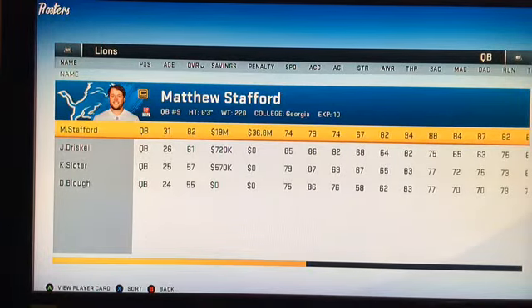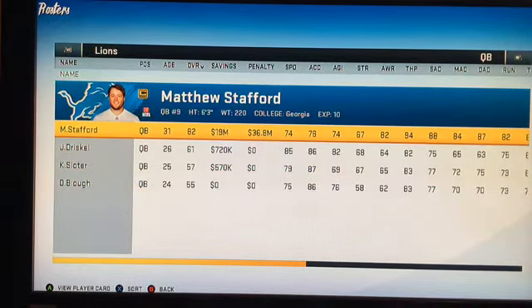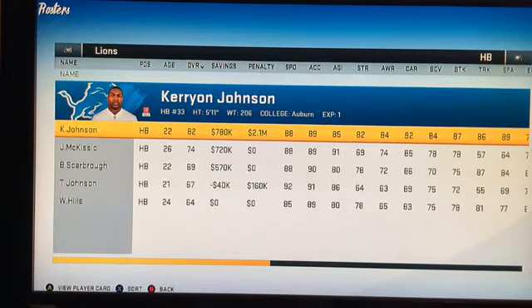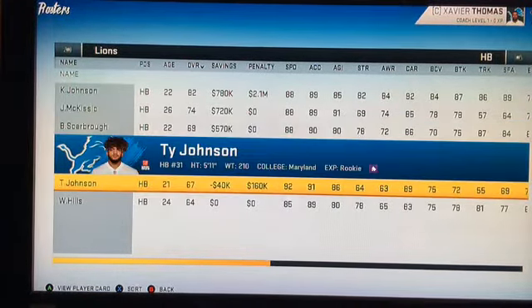At quarterback we have Matthew Stafford; backup is Jeff Driscoll, third string is Kyle Sloter, and fourth string is David Blough. Matt Stafford is 31 and has a huge contract which I don't know how we're gonna get off the books, but we're gonna try our best to maximize his potential while he's here. At running back we have Kerryon Johnson from Auburn — I really like him. He is more of a power back.